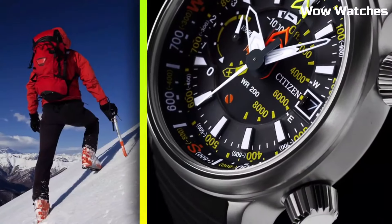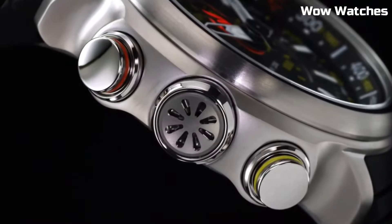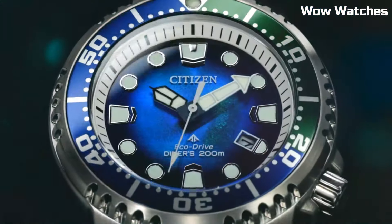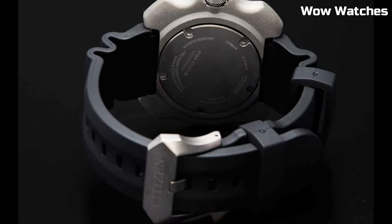Hello guys, in this episode we're going to take a look at some of the best Citizen watches available today. All the watches' product buying links are given in the video description.